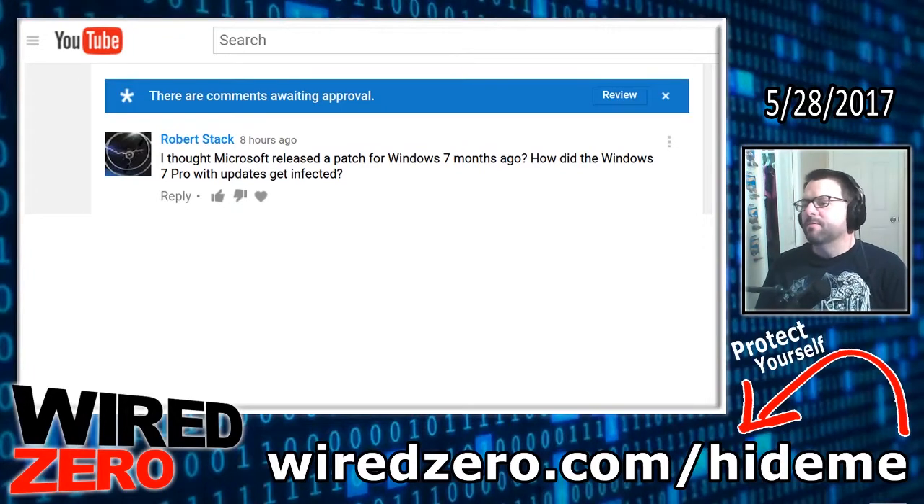What's up YouTube? Happy Memorial Day weekend. It is Sunday night, 9:45 p.m. I did not anticipate making another video on the WannaCry ransomware. However, I got a comment that I thought I had to address. This was from Robert Stack: 'I thought Microsoft released a patch for Windows 7 months ago. How did the Windows 7 Pro with updates get infected?' He's referring to my first video on the ransomware, titled 'Global Cyber Attack Chaos WannaCry Ransomware,' about a week and a half ago.